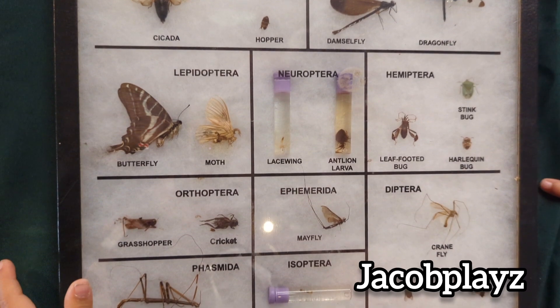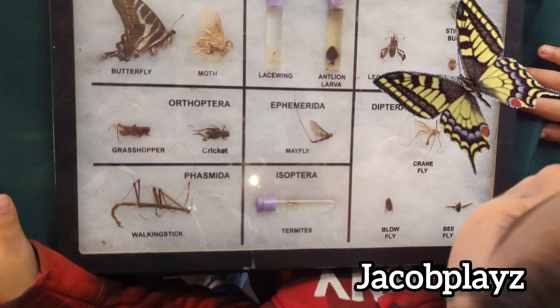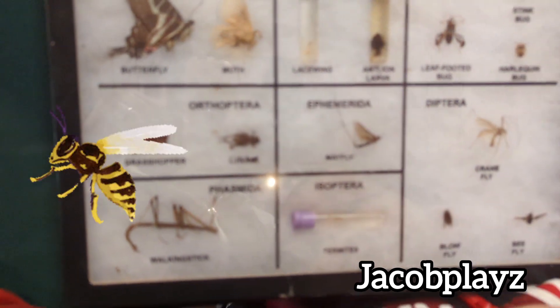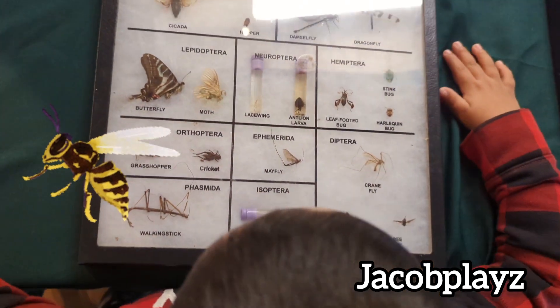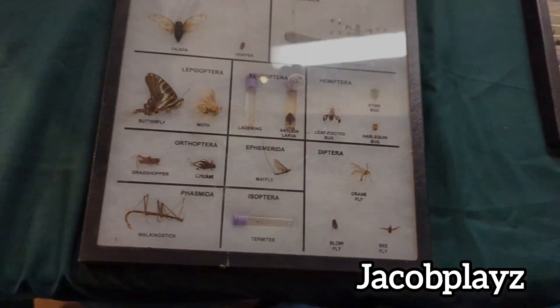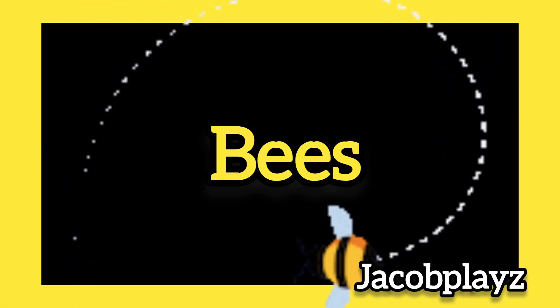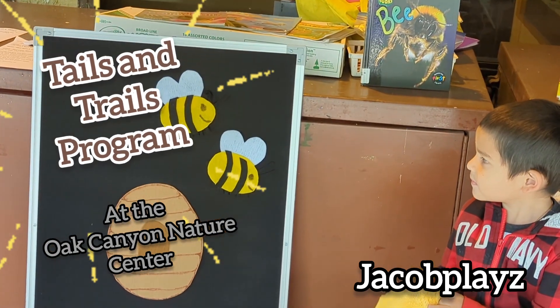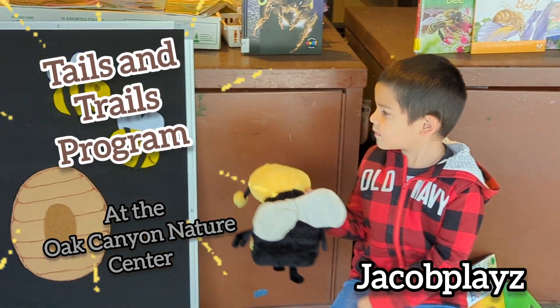And an elephant! These are adult birds. This is our Tales and Trails program at Oak Canyon Nature Center, and it's so fun.